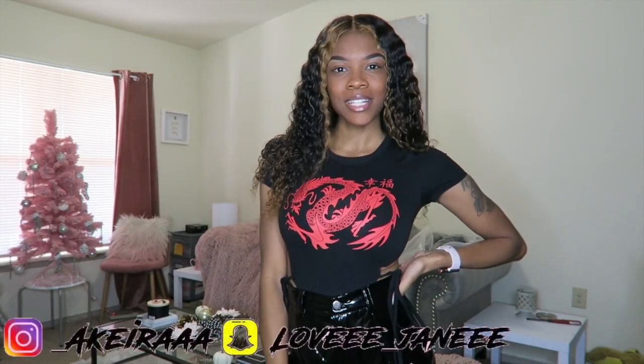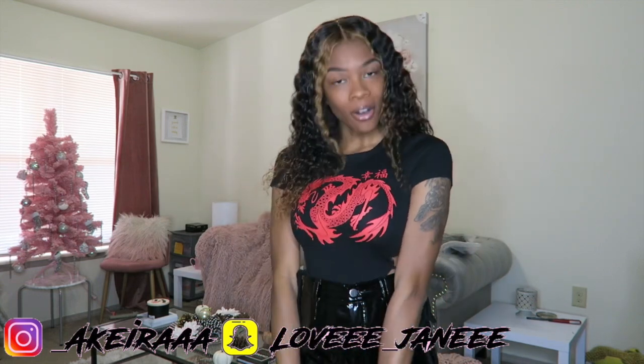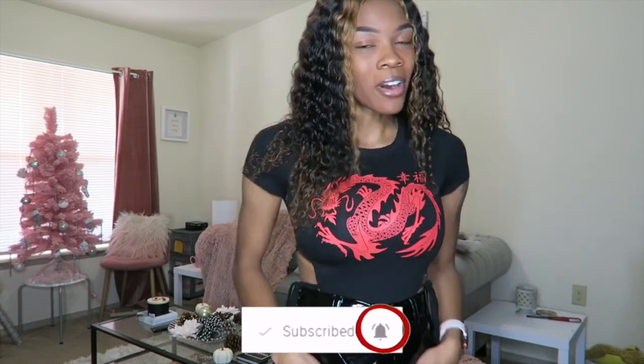Hey y'all, welcome back to my channel! Today's video is going to be another Lovely Wholesale haul. They reached out to me again — they've been reaching out a lot — but I just decided to do it again recently. After the last video, which I'll link here and down below, y'all know how that went. If you haven't seen it, go watch that first and then come back to this one, because I've already tried on all the clothes off camera.